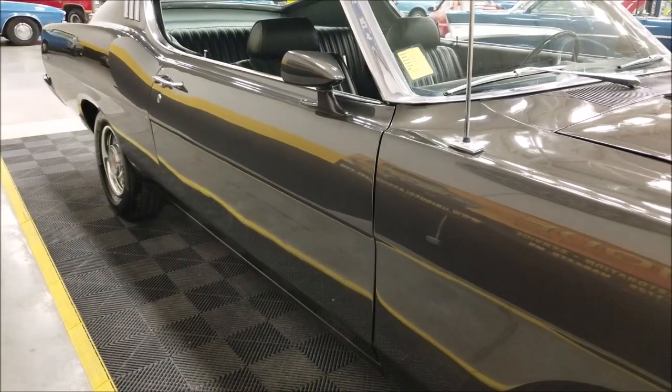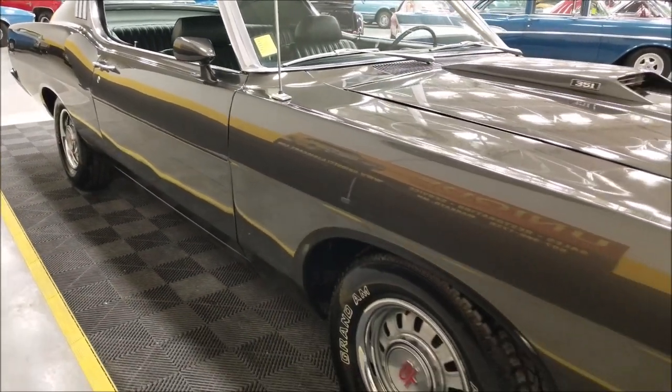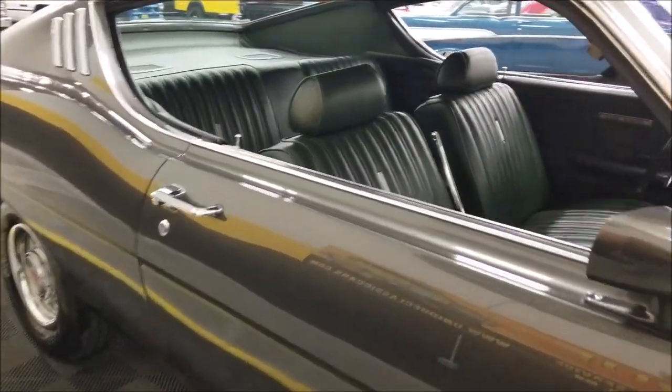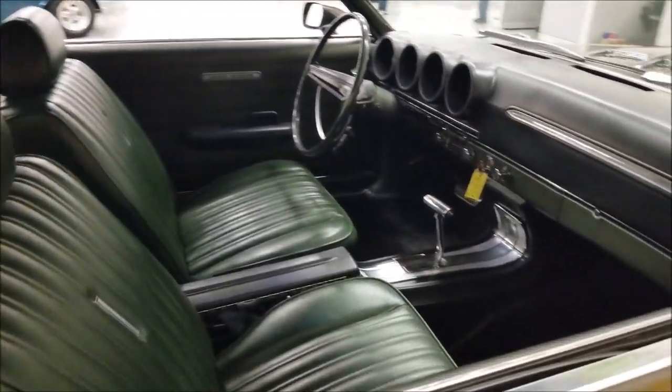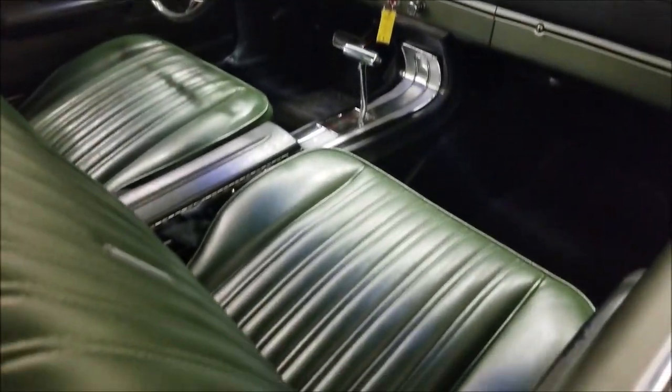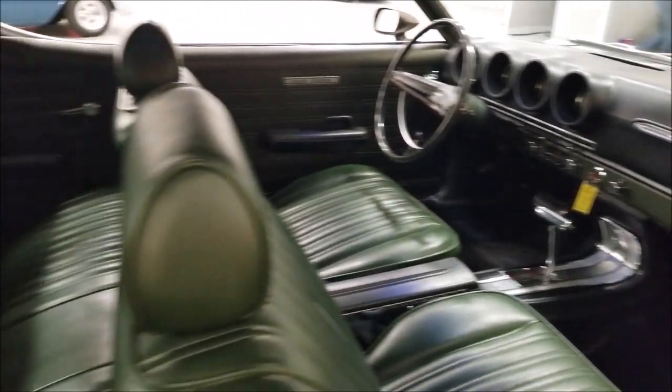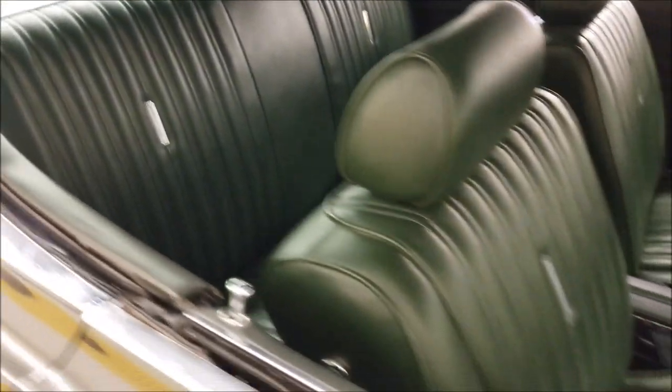It does have center console bucket seats up front — those are in green. Again, those will be in all the still pictures if you want to check those out. Nice looking color combination. The vinyl is also in nice shape, not full of rips or tears.